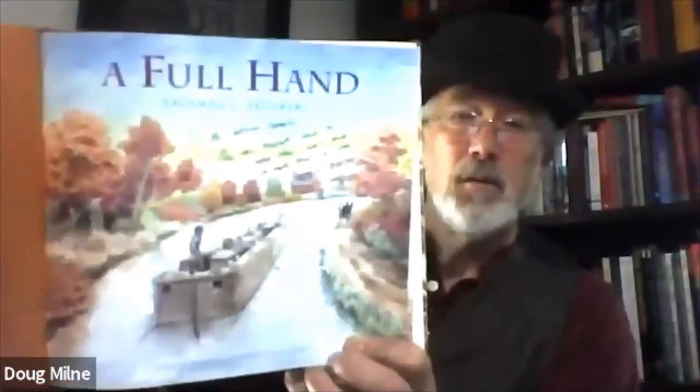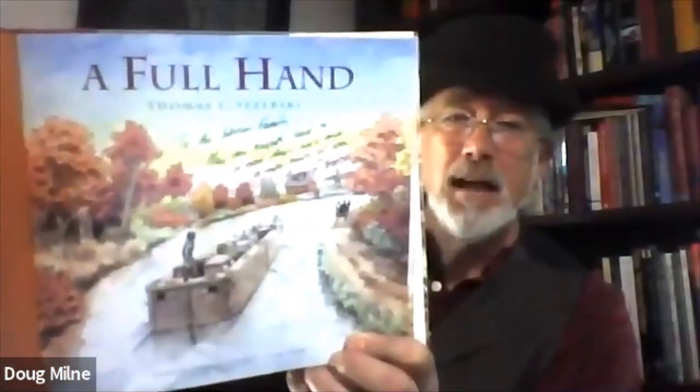Good morning, everyone. My name is Doug Milne. I work on the Josiah White II Canal Boat at the National Canal Museum at Hughmore Park. I'm going to be reading A Full Hand today by Thomas Yazurski. I'd like to give a special thanks to the Johnson family who donated this book for our use today. This book is inscribed to the Johnson family: 'May your towpath lead to a good day's work and a couple of bowls of stew,' the explanation of which will be self-evident as we go through the story.